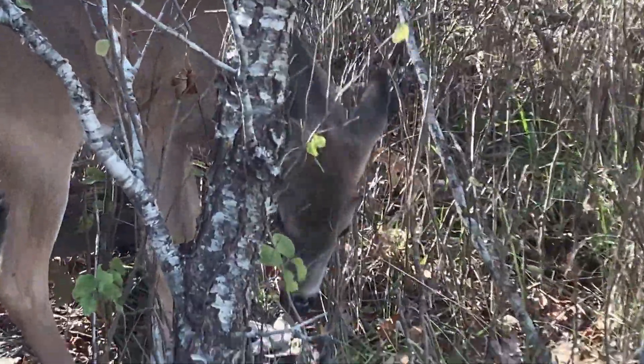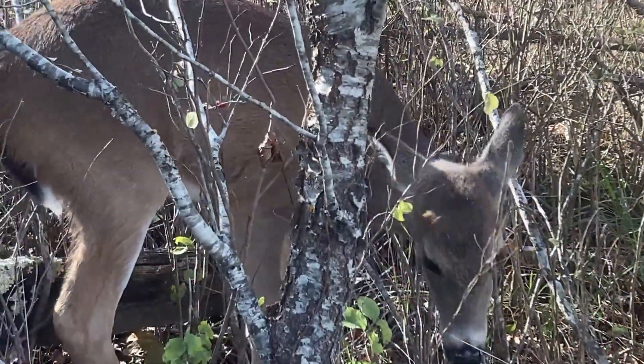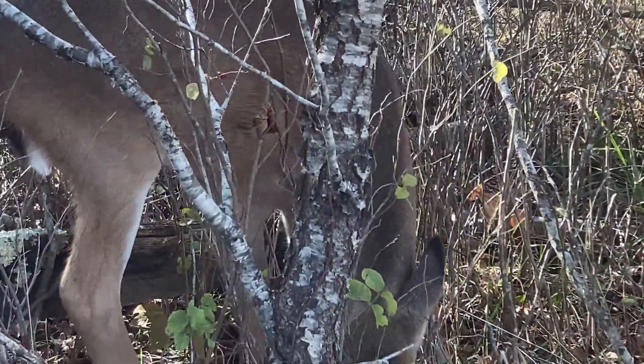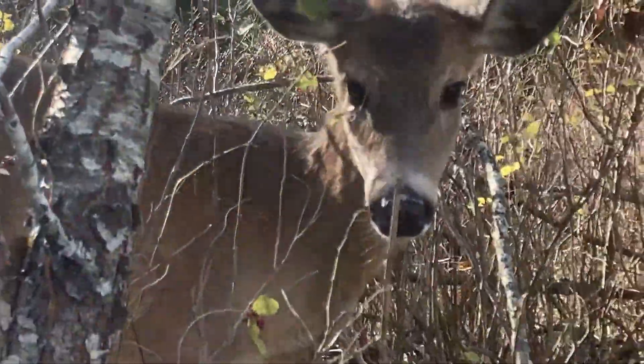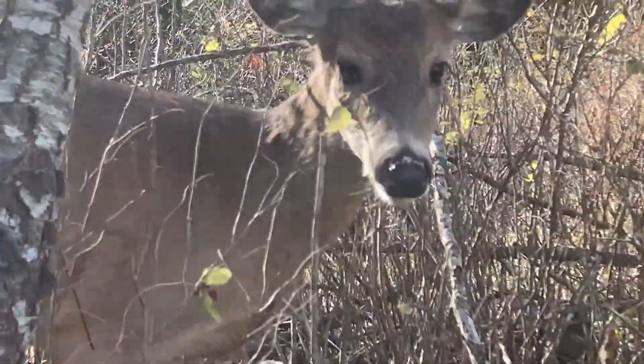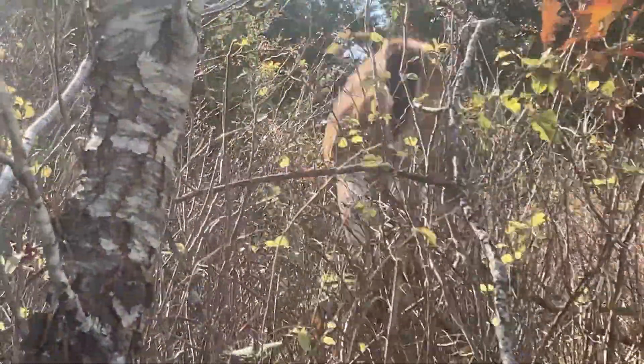I appreciate these intimate moments just between me and the deer. And there he goes.